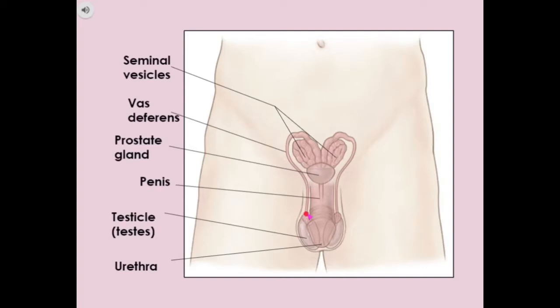Then we've got the vas deferens, which are these tubes on either side. The vas deferens is a tube which carries sperm from each testicle to the prostate gland, the seminal vesicles, and then out through the urethra.